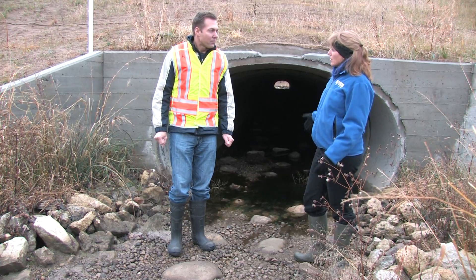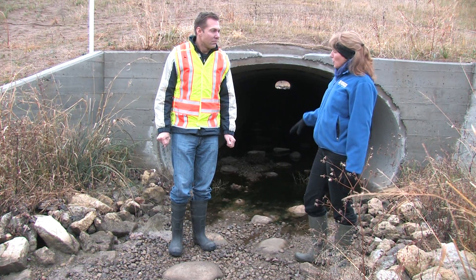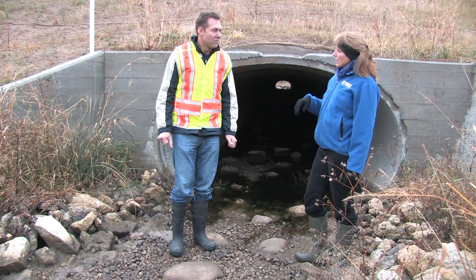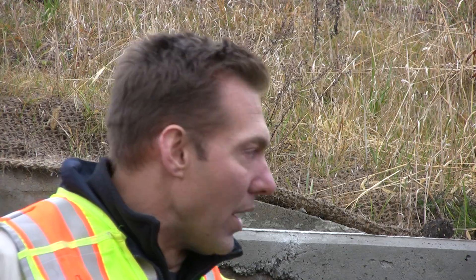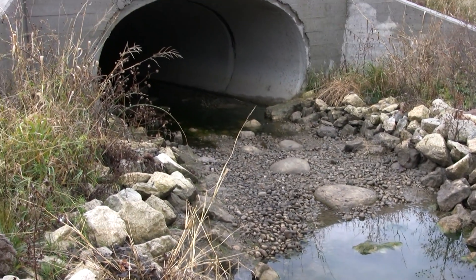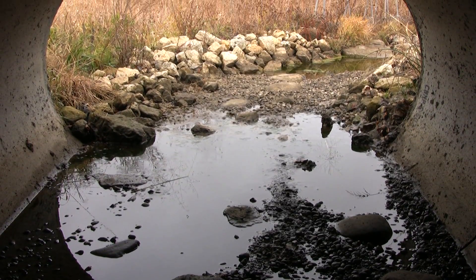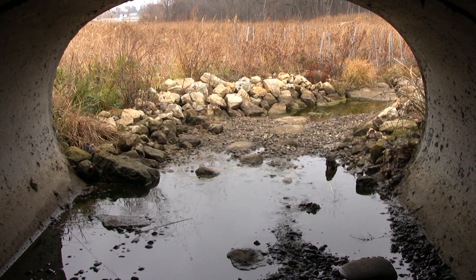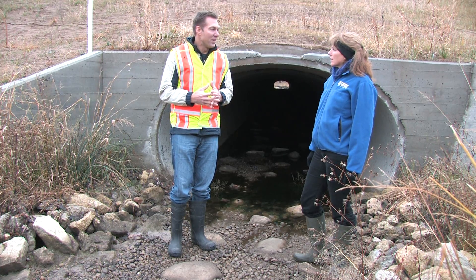When water is flowing through here after rainfall events, those boulders give fish a little bit of resting space as the higher velocities pass over them, so they can make their way up the culvert. It also helps provide larger substrate to key everything together as one cohesive unit through the whole length of the culvert, giving it strength during those higher flow events that can get pretty erosive.